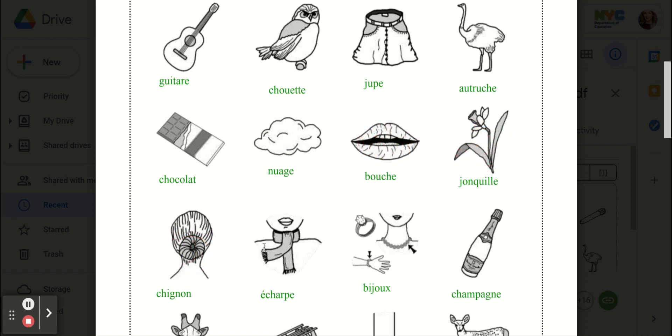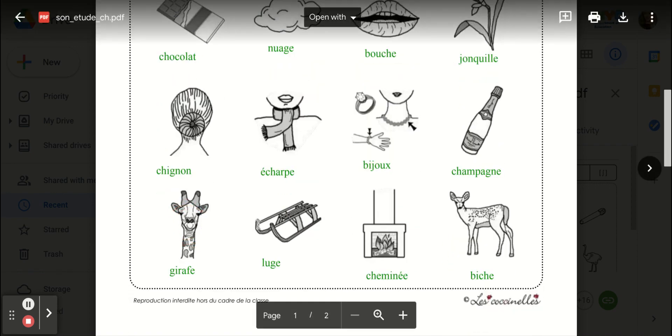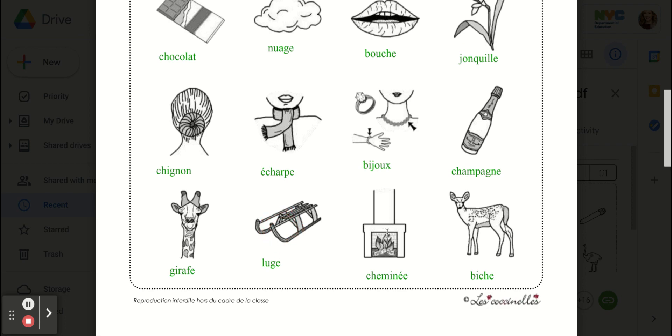Jonquille, chignon, écharpe, bijou, champagne, girafe, luge, cheminée, biche.